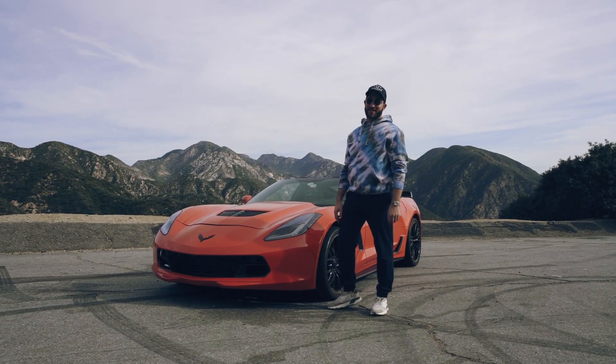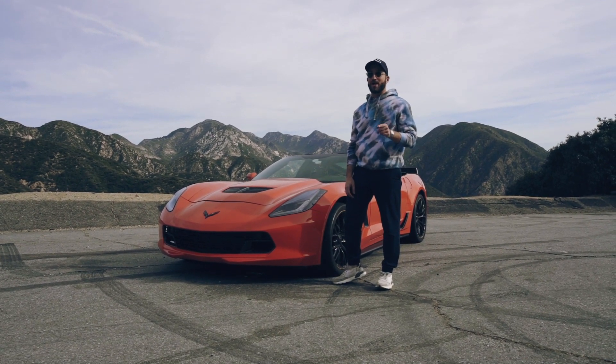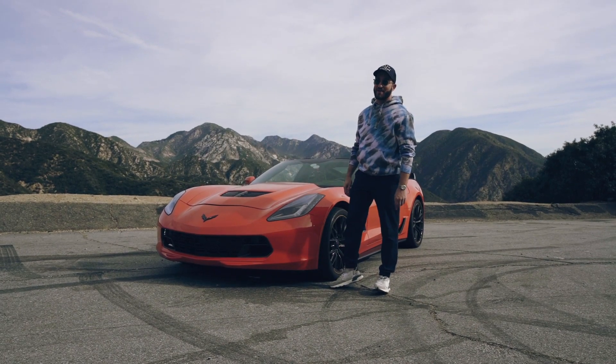I'm super excited to have the Z06 out here today, and I can promise you we're not going to be the ones in the slow lane holding up traffic. Let's go.